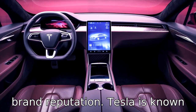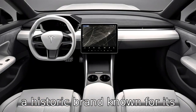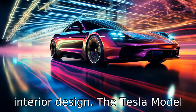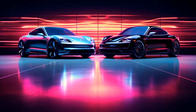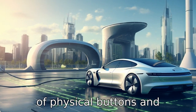Difference six is the brand reputation. Tesla is known for its innovation and disruption in the electric vehicle market, while Porsche is a historic brand known for its sports cars and luxury vehicles. Difference seven involves interior design. The Tesla Model S has a minimalist, futuristic interior with a large center touchscreen, while the Porsche Taycan has a more traditional luxury car interior with a blend of physical buttons and touchscreens.